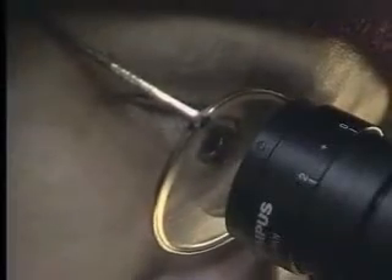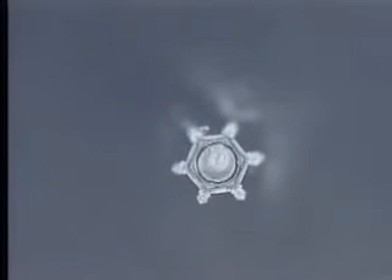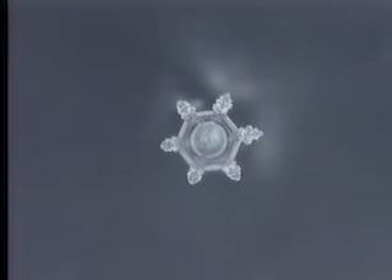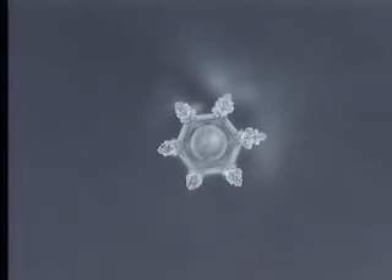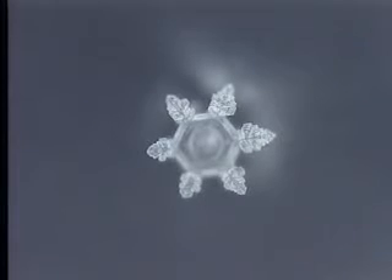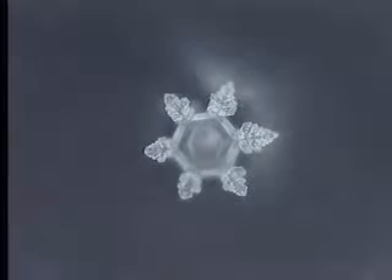What kind of crystal will the water from Shiraito-no-Taki Falls show us? A beautiful hexagonal crystal with delicate trimmings growing slowly from the six points of the hexagonal core.